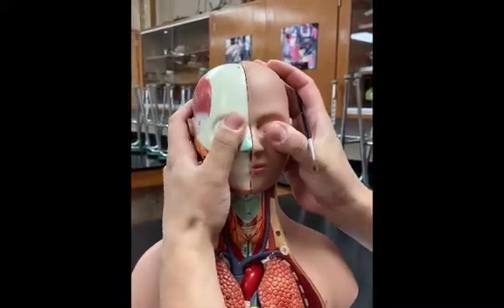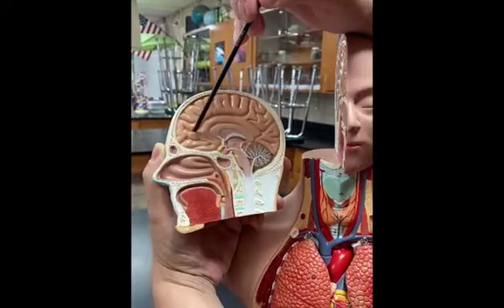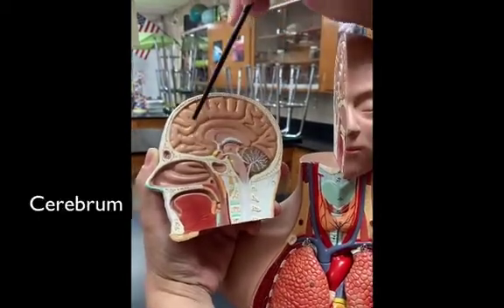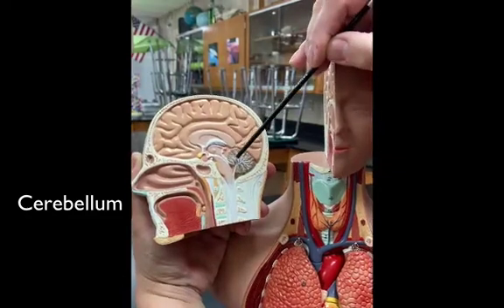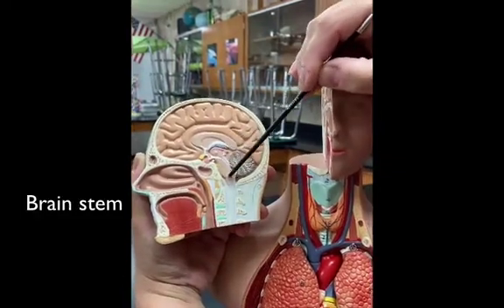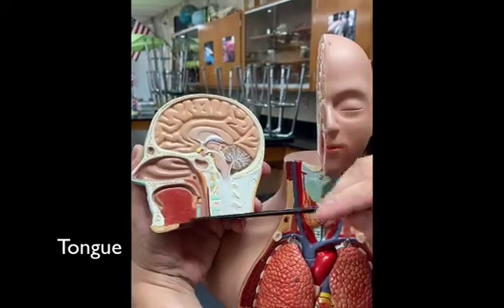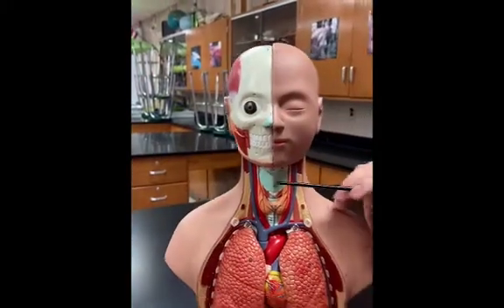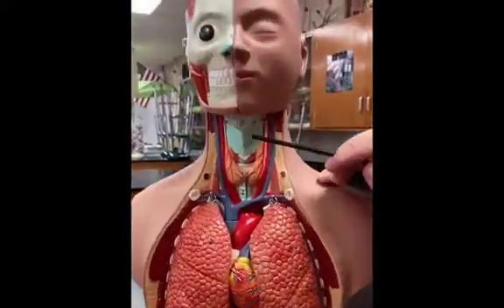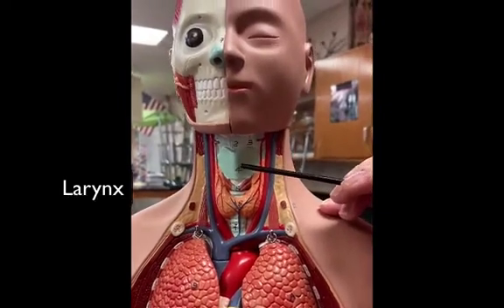Morgan, I'm going to give you a splitting headache. First, we have two parts of the brain: the cerebrum, the big part, and the cerebellum. We also have the brain stem. Here's the tongue — the tongue.